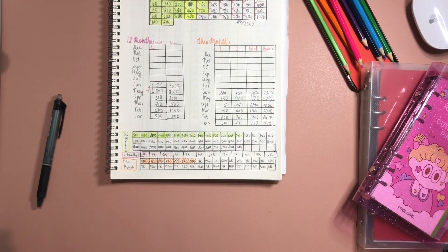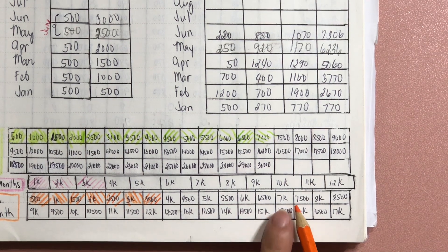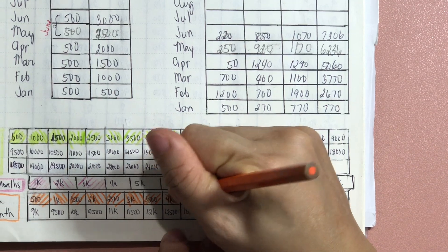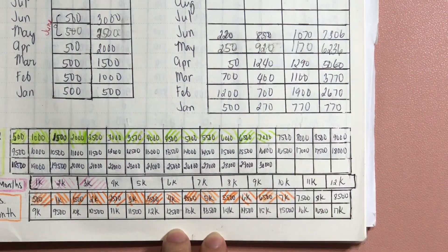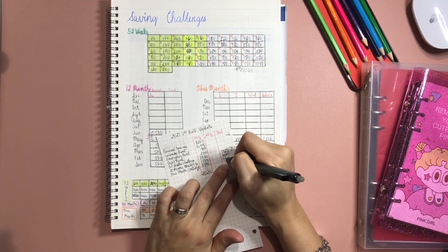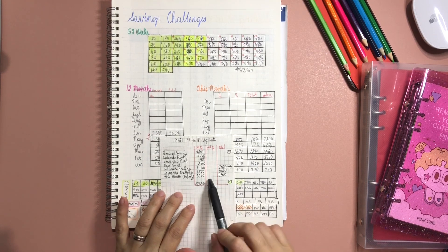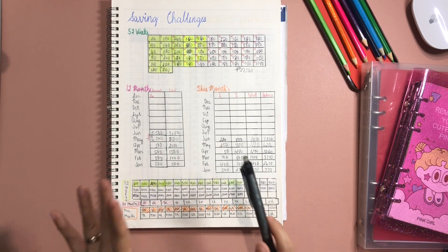For this month's saving challenge, we have 7,300 pesos, so we can color 7 boxes representing 7,000 pesos. I'll write down 7,300. Later I will compute how much we have saved for the second quarter. That's it for our saving challenges, and I am just so amazed that we have saved this much so far.